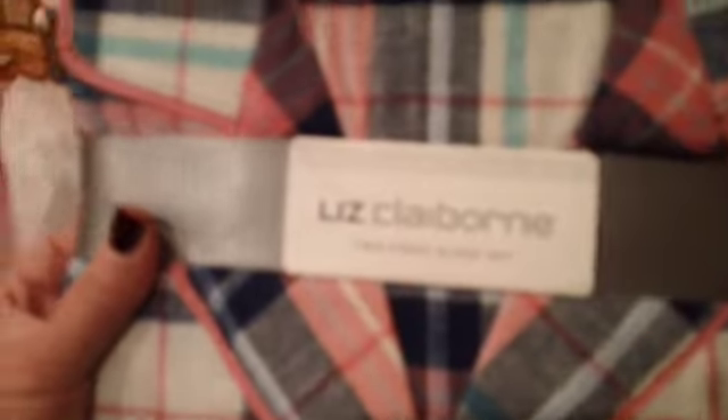I did get a nice sweater for myself — this is a Liz Claiborne, and I got it in large because the large looked small. It's got a little slit on the side. And then I got myself another pair of pajamas — these are flannel, Liz Claiborne, the pajama top and bottoms. It's a real soft flannel too. I love the colors in that.